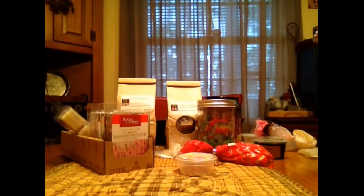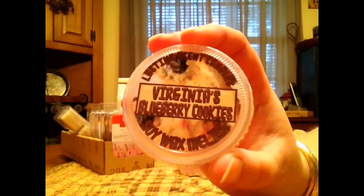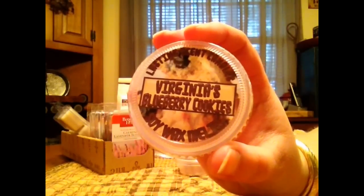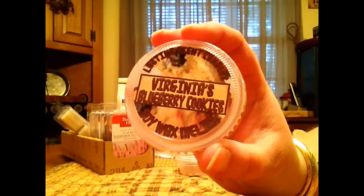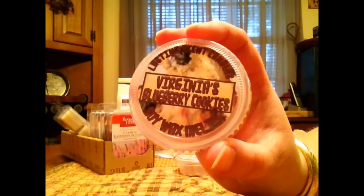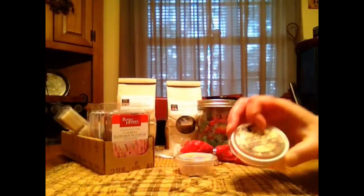This is also Lasting Scent Candles in Virginia's Blueberry Cookies. This one is so good. You get the shortbread definitely — like a shortbread, buttery, rich cookie — and then the blueberry. The blueberry is stronger, but you definitely get that cookie and it's a really good throw for me and I loved it.